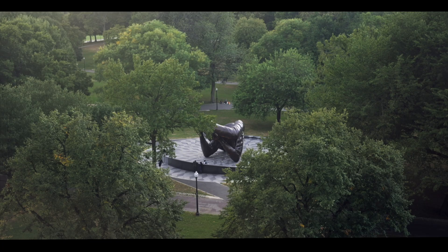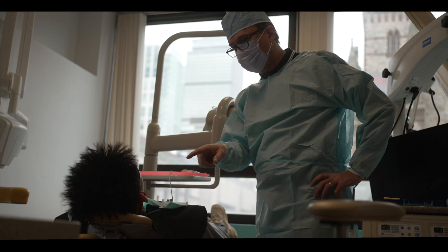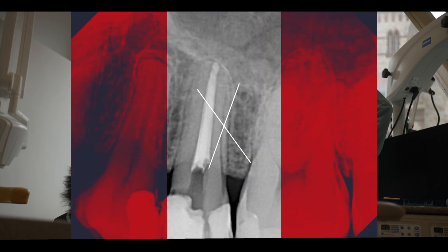Hey folks, I'm doing this video on a rainy first day of autumn here on the Boston Common. Today we're exploring a common conundrum: patients experiencing thermal pain, specifically sensitivity to cold, and pointing to a tooth that has already had root canal treatment as a source. At first glance, this seems perplexing — root canal treated teeth lack an intact dental pulp.